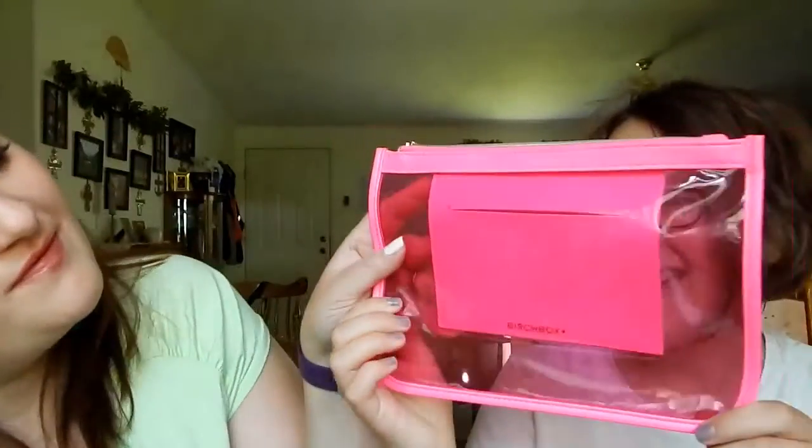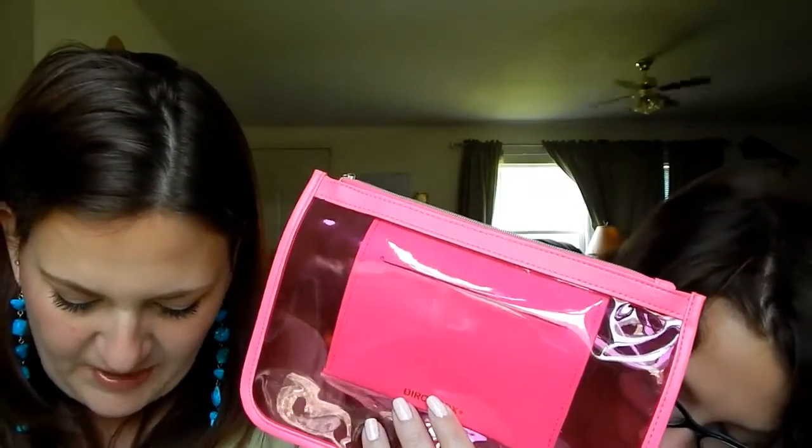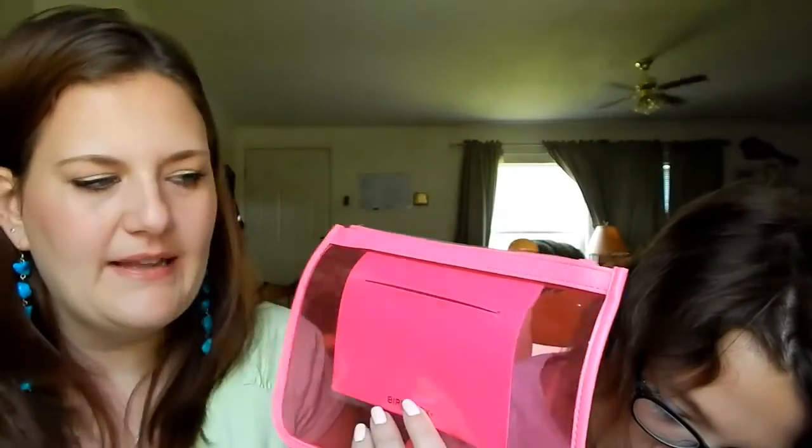We got a bag! We got a bag! Birchbox Summer Pouch — it's got this gold zipper. It's really nice, it's plastic. It does not smell like a pool float. Oh yes it does — the inside does! But it's got this little pocket in there. So this splash-resistant transparent pouch is perfect for stowing SPF lip balm and other odds and ends. I like that it has the little pouch on the inside — that is really cute, and the zipper works really, really well.